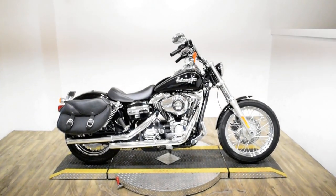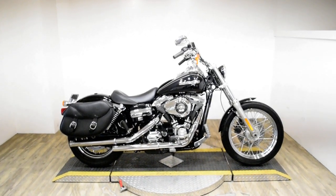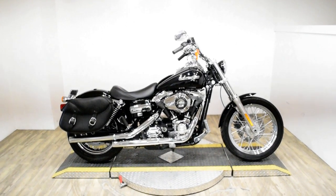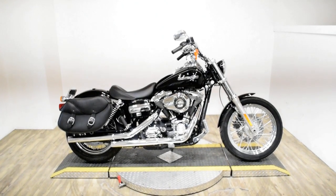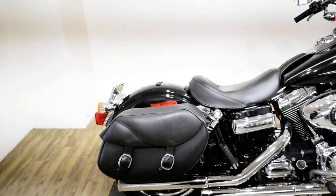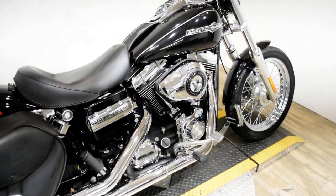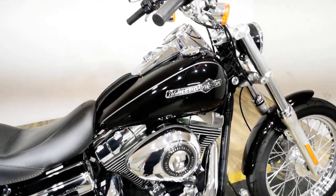Monster Power Sports is offering this 2013 Harley-Davidson Dyna Superglide Custom. To see more photos of this bike, to get pricing information, to fill out a credit app, and to see what your trade is worth, visit MonsterPowerSport.com.